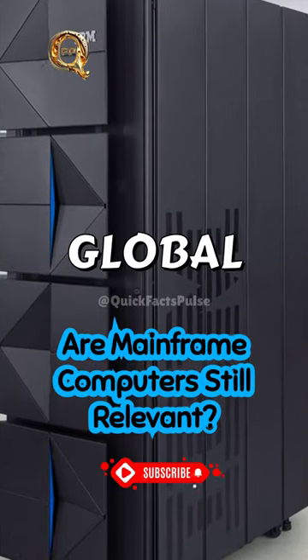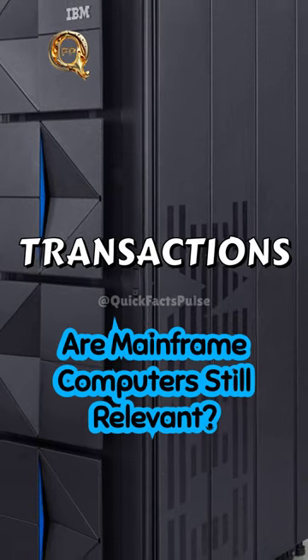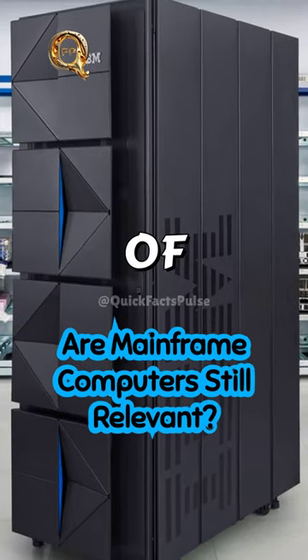Remember the skilled global workforce behind your digital transactions. Mainframes are the backbone of our modern world.